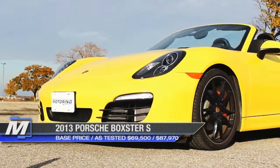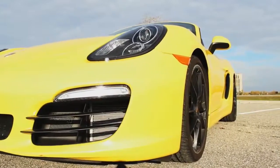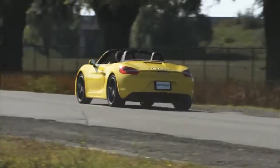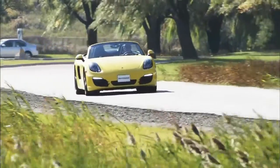Truth be told, I never was much of a fan of the Porsche Boxster. It just seemed to lack any real sense of substance. Sure, it handled like the dickens, but that was where its allure ended for me. So heading into the test drive of the 2013 edition, I was wondering what the major rework would do to change my mind.